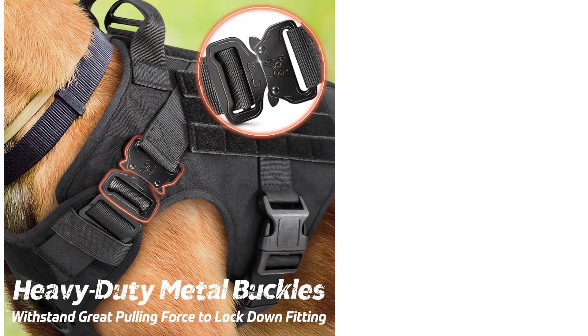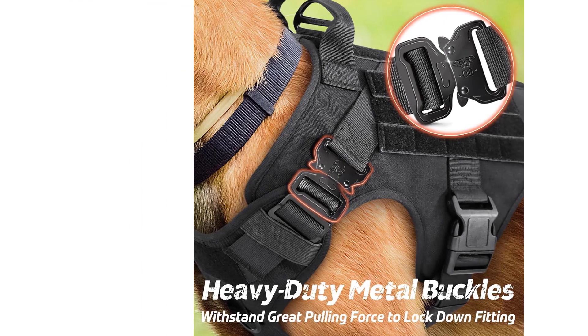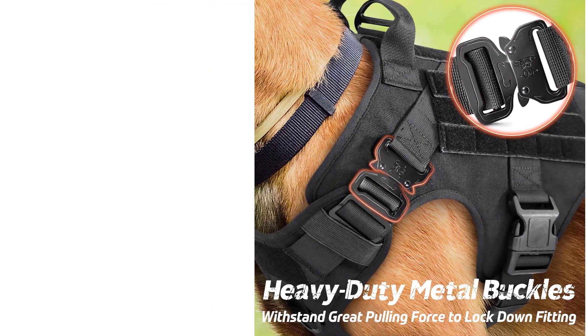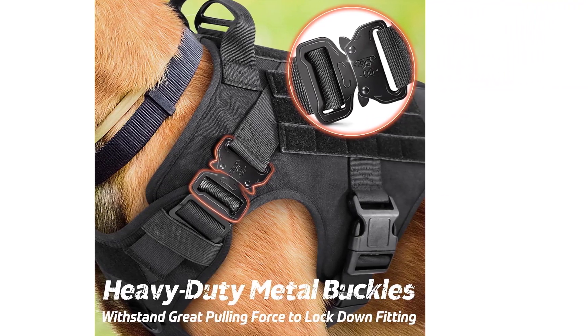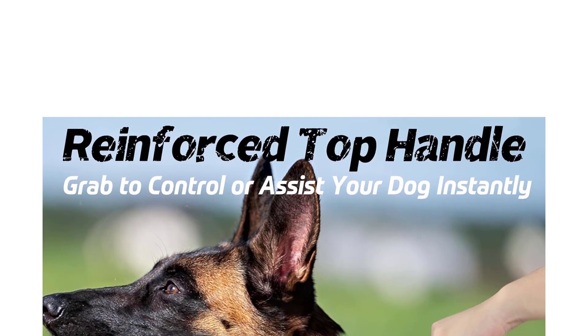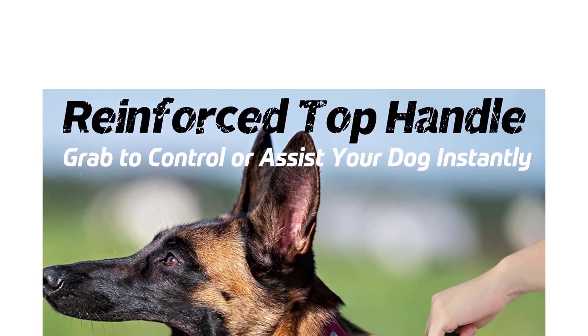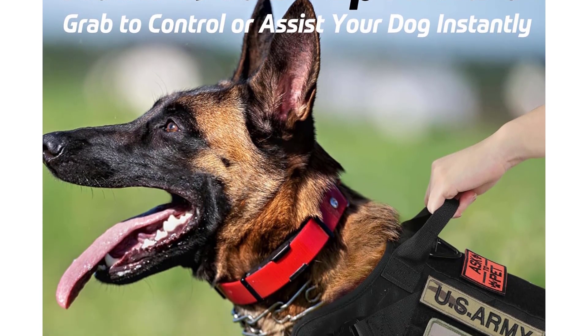The Rabbit Goo Tactical Dog Harness features mesh that is breathable throughout, extremely soft and cushioned, and can complement the rest of the harness as it is strong and durable. Outside of the mesh panels, the other part of the harness is constructed of military-grade nylon fabric at 1050 denier, which Rabbit Goo claims is specifically designed for normal walking, hunting, working, or training.